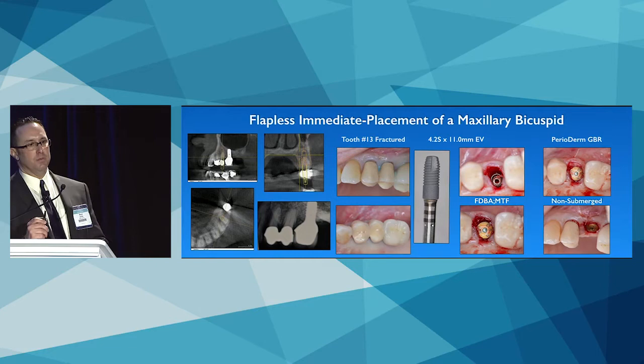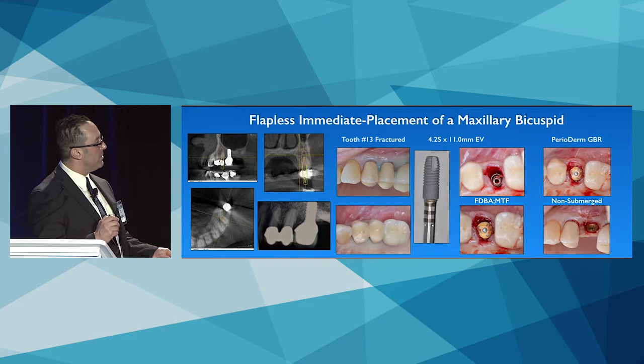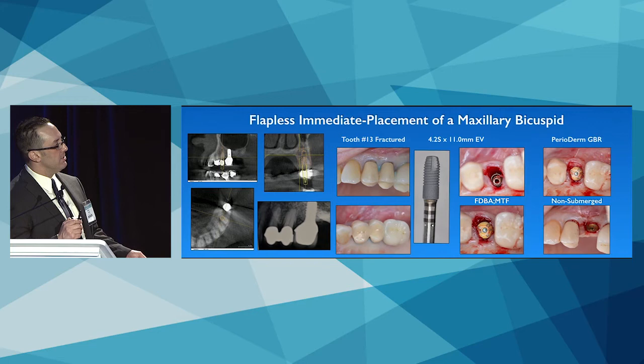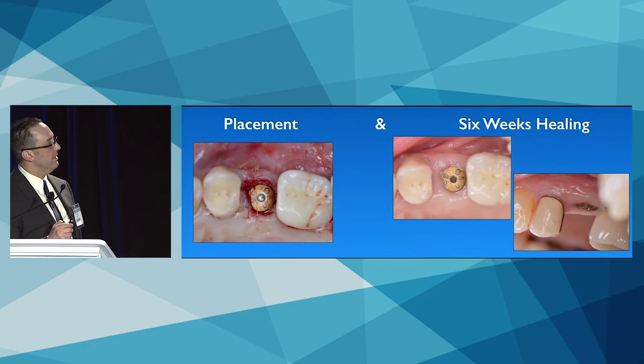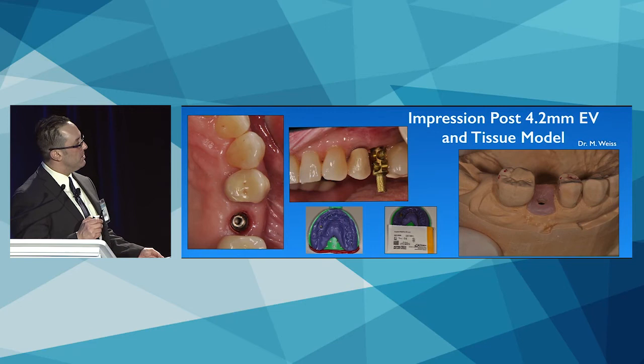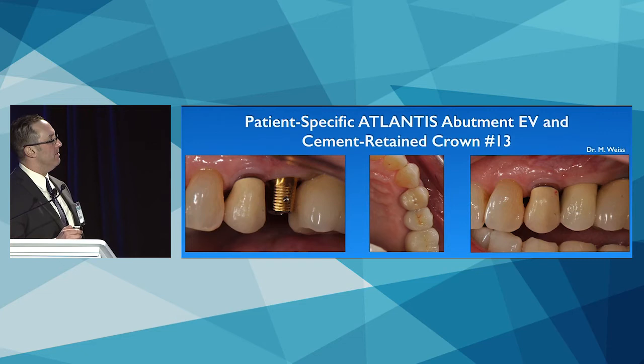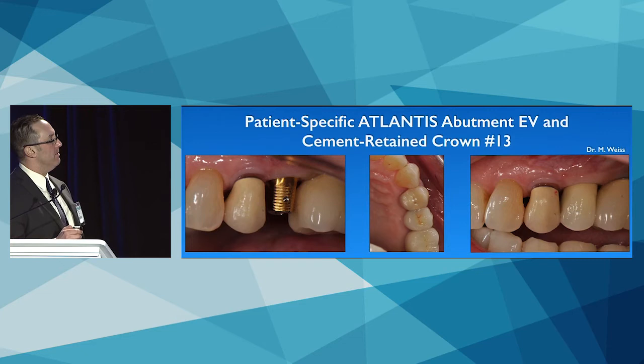A flapless surgery case: a fractured number 13 splinted to number 12. A 4.2 straight by 11 mm EV is placed with primary stability, the void filled with allograft, and perioderm punched and sutured for compression. At six weeks, healing is complete. The restorative dentist takes impressions with easy-to-use, firmly attached impression copings, resulting in a patient-specific Atlantis abutment and cement-retained crown.